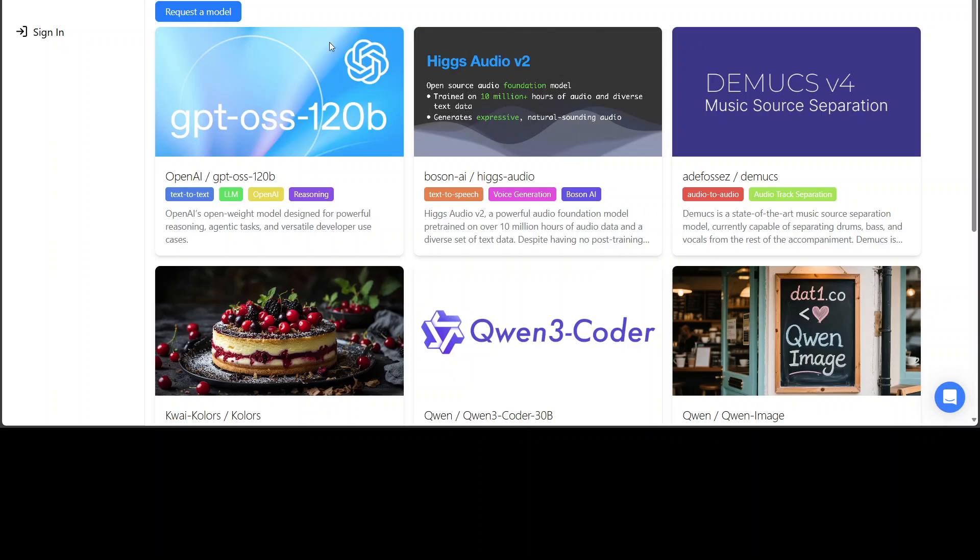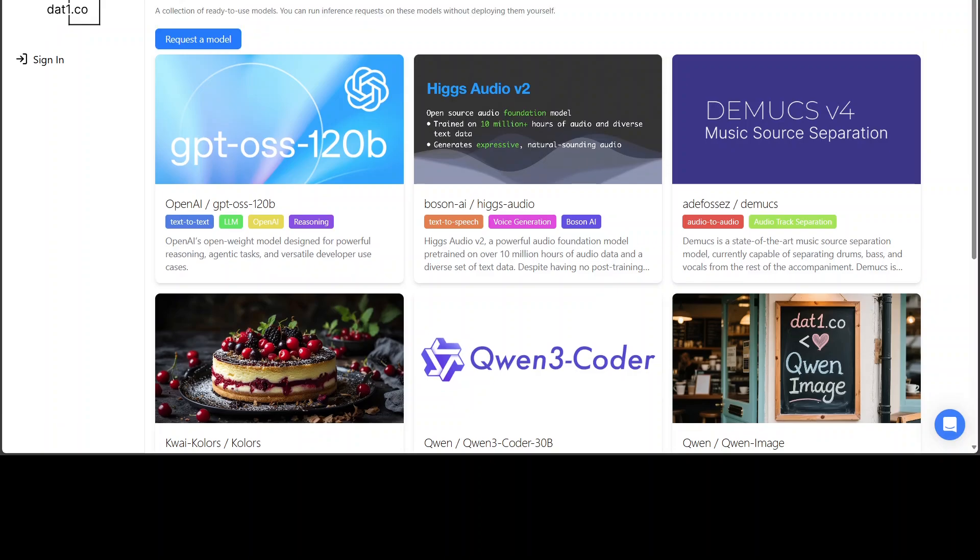Let me also introduce you to our friends at ThatOne.go. They have recently added a new collection of pre-deployed models for various use cases like image generation or splitting audio tracks. You can try them through their UI, and an API is also available. ThatOne also accepts requests to deploy pretty much any open source model, so if you're missing something, don't hesitate to reach out. Their link is in the video description.